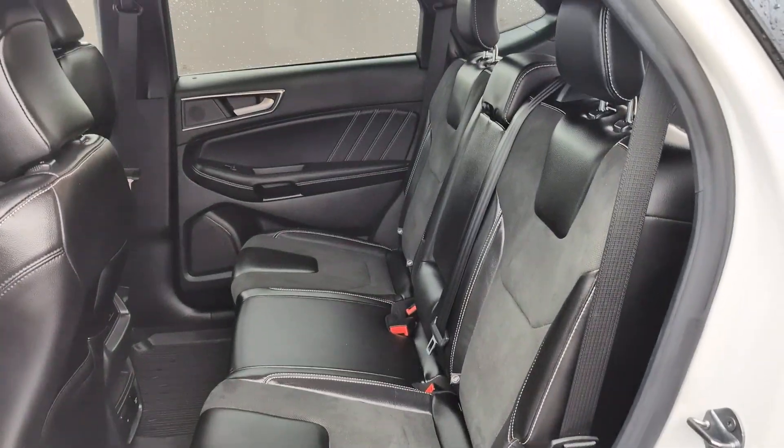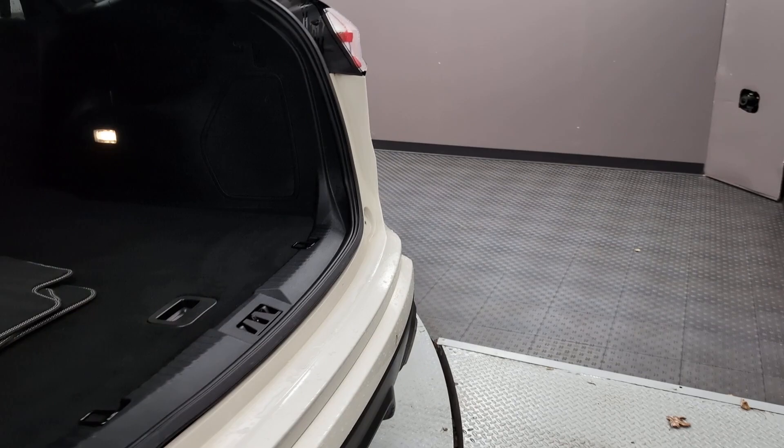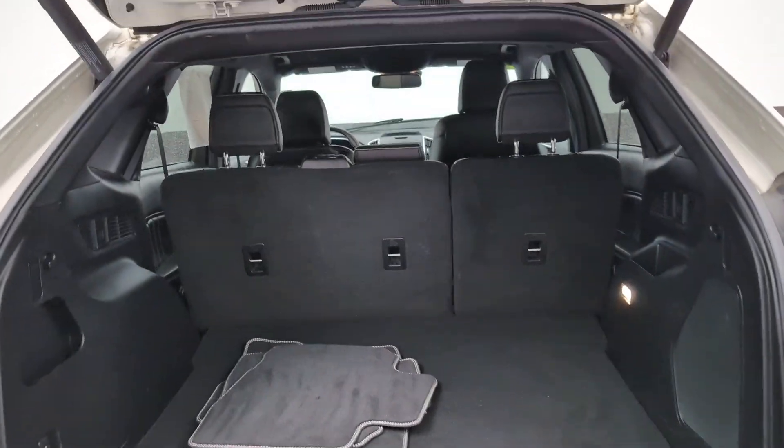Beautiful seating. Lots of space. And you've got a tow hitch in case you ever need to pull something.